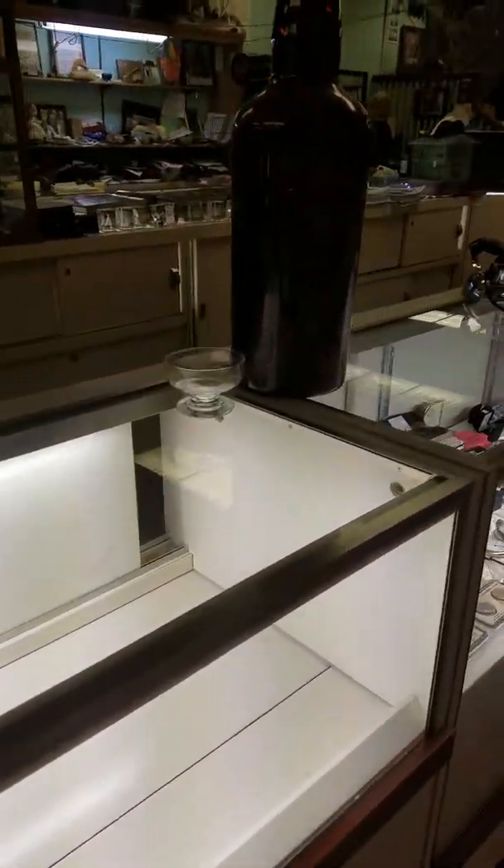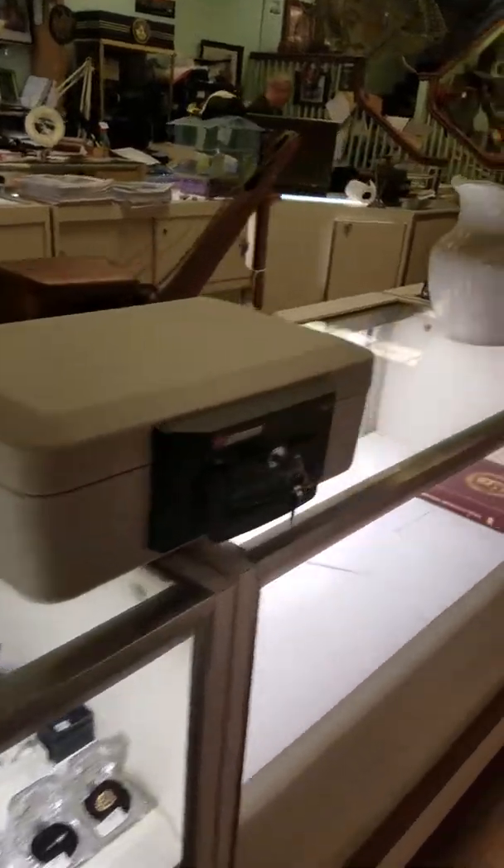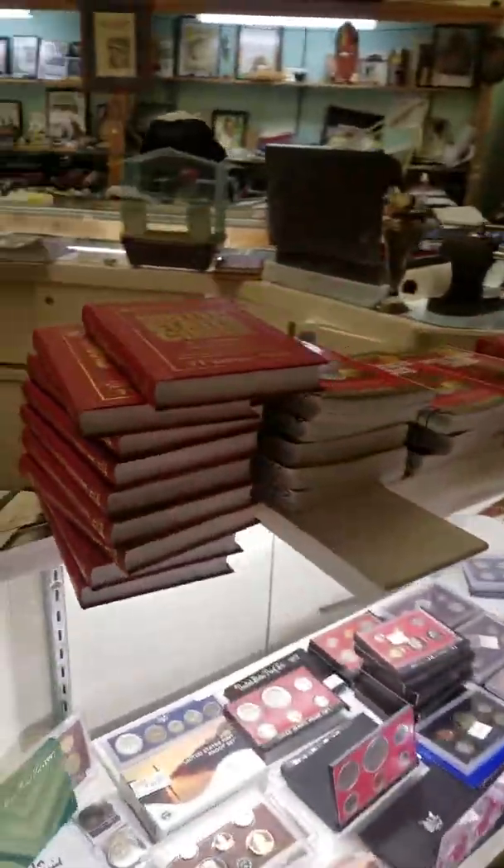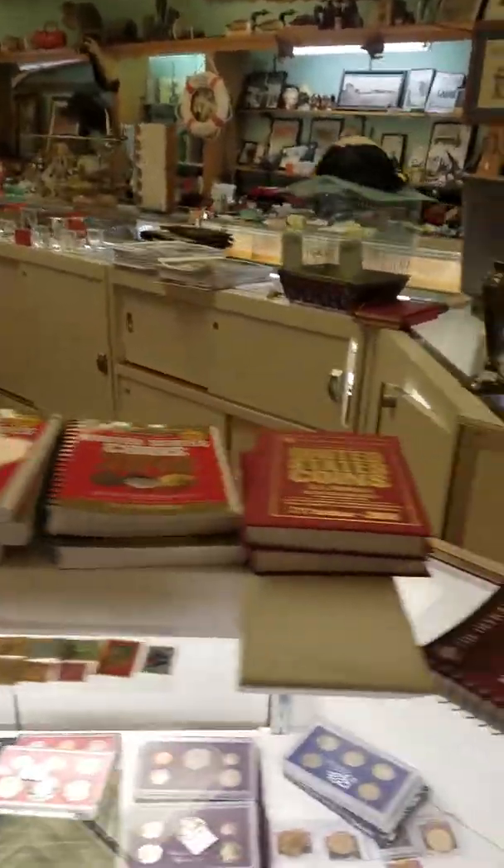All kinds of stuff in here — we've emptied out the showcases for the night. And I think we're overloaded on 2018 Red Books.